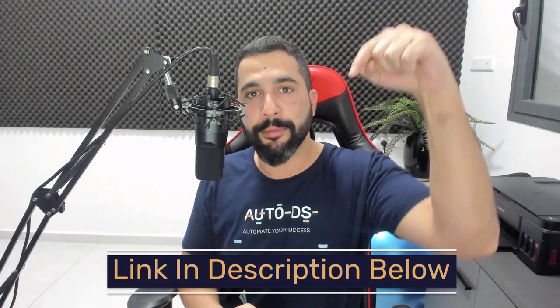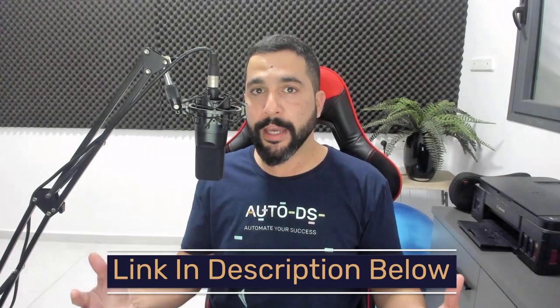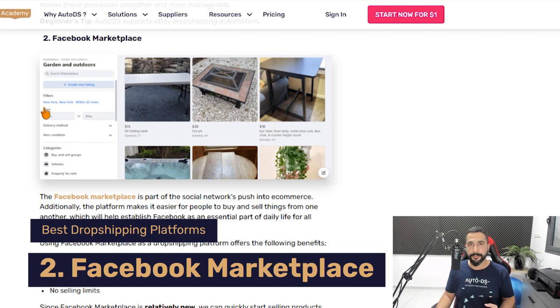Everything I'm going over in this video, I'll leave a link to a blog article below so you can review it again and get links to all of the extra blog articles that will help you further in your dropshipping journey. So eBay is number one on the list. Coming up at number two is another one of my personal favorites — Facebook Marketplace. This has been trending like crazy in the last year.